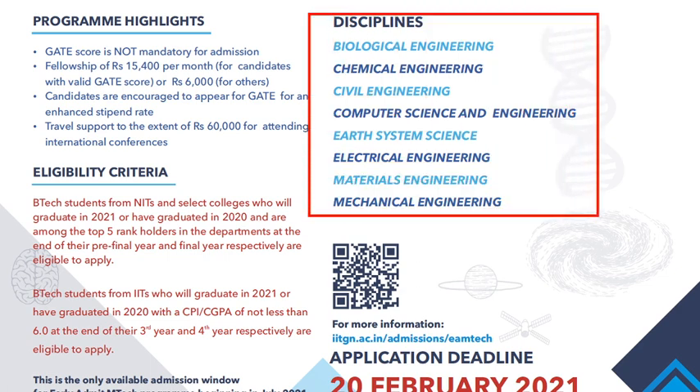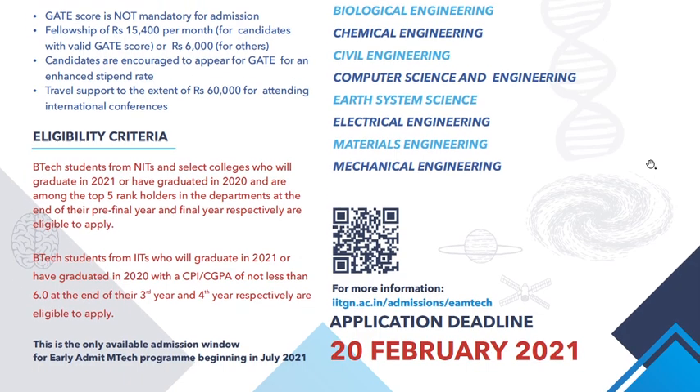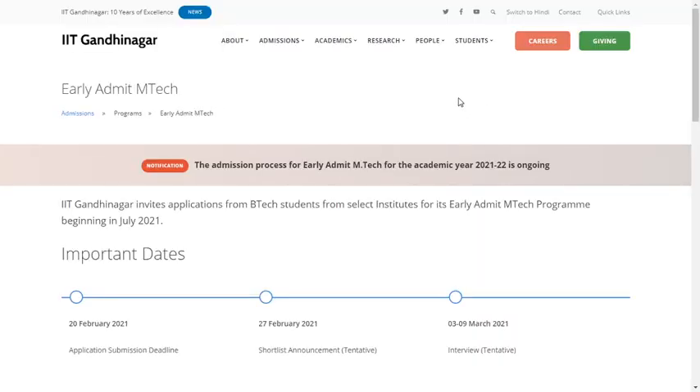The disciplines offered under this program include: Biological Engineering, Chemical Engineering, Civil Engineering, Computer Science, Earth System Science, Electrical Engineering, Material Engineering, and Mechanical Engineering. The application procedure and official website of IIT Gandhinagar can be accessed online.